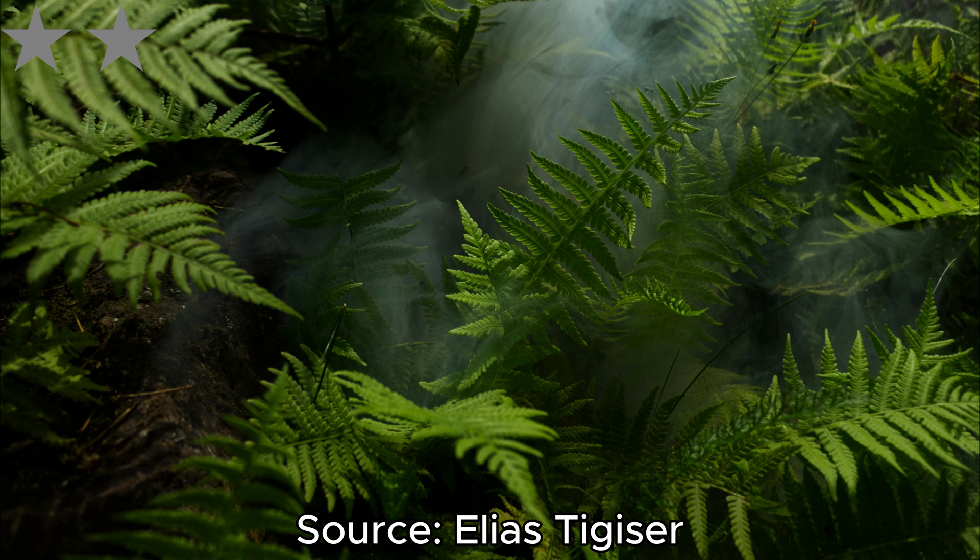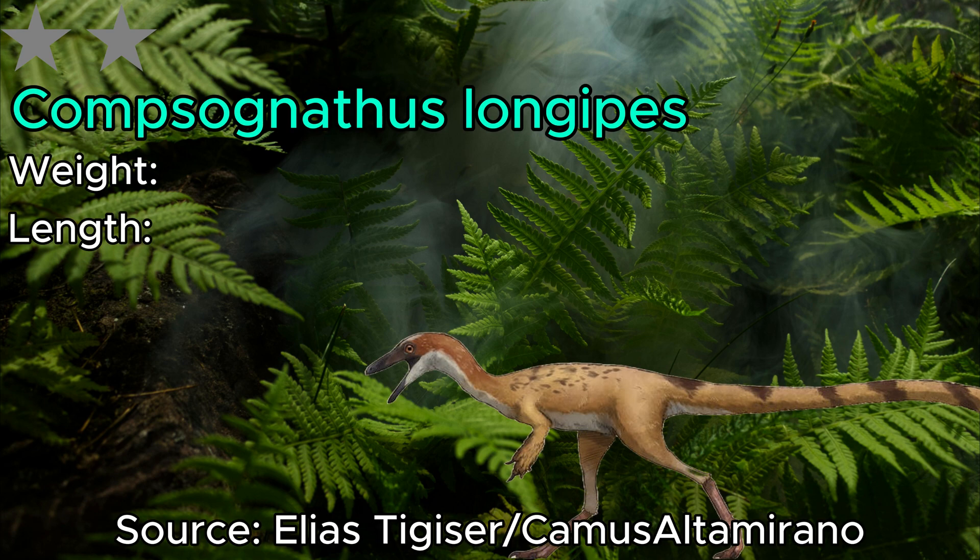Starting off our 2-star tier, we have a classic small dinosaur — Compsognathus. A lot of you were probably expecting this one to be a lot lower on the list, as most people consider Compy to be the smallest dinosaur. Although it was small, it wasn't anywhere near the top 10. In fact, this guy reached 125 centimeters and 2,500 grams, which sadly puts it on the bigger side of the nanosaurs.